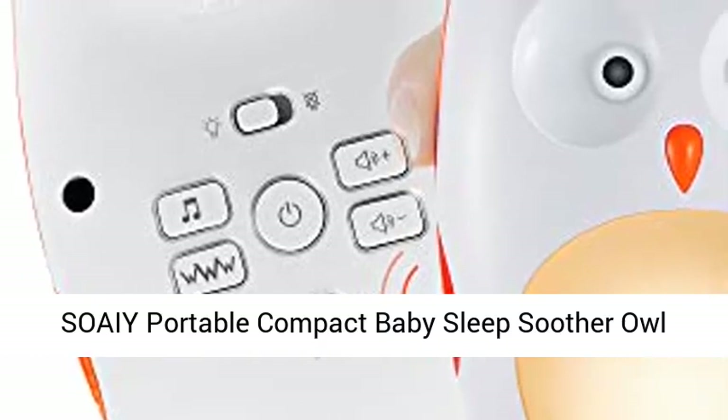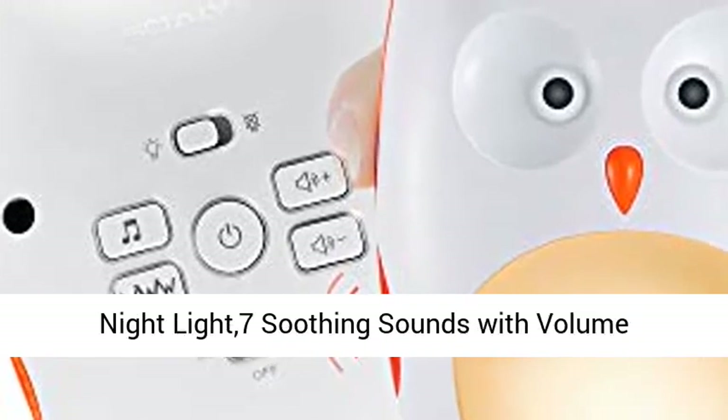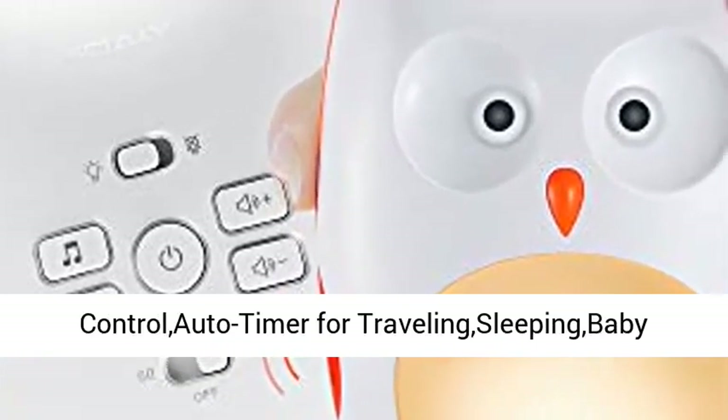Soaportable Compact Baby Sleep Soother Owl White Noise Shusher Sound Machine with Sleep Aid Night Light, 7 Soothing Sounds with Volume Control Auto Timer for Travelling Sleeping Baby Carriage.